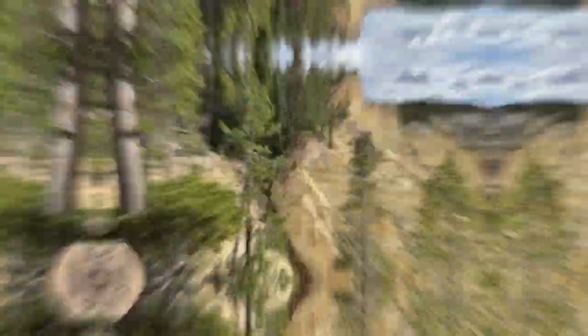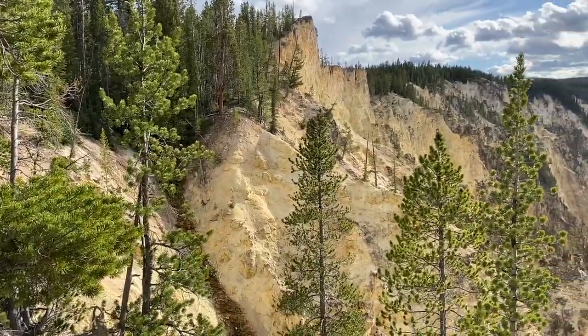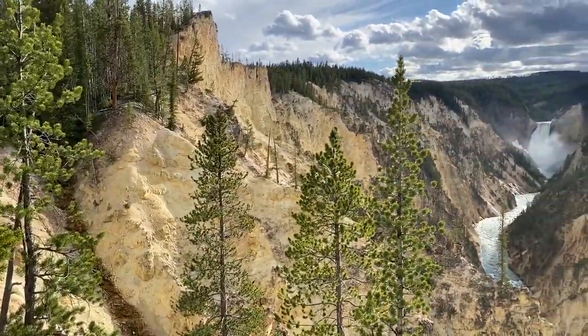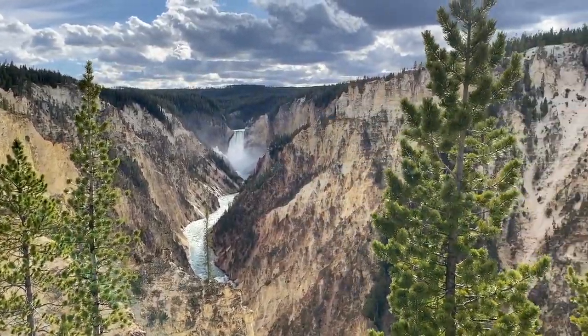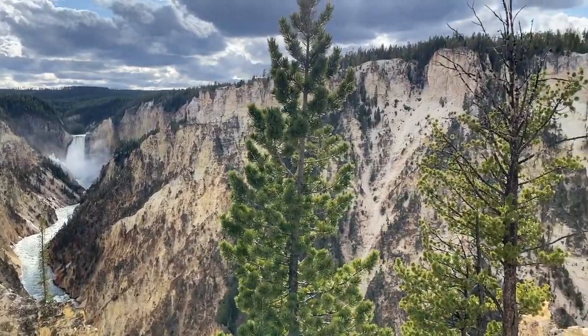We finally made it to the Grand Canyon of Yellowstone. We're at Artist Point and it's pretty colorful and really cool. That was really cool but it is frigid up here. The sun's going down and some of the trails are closed due to snow — now I completely understand, it is chilly.